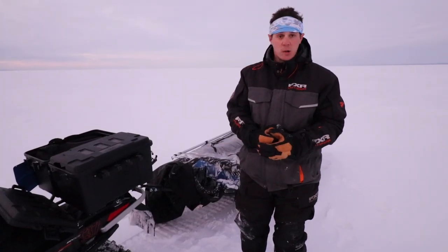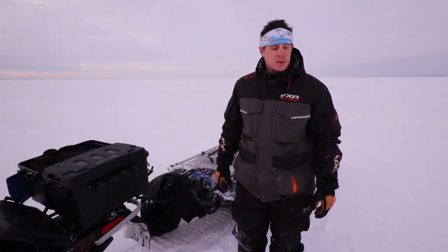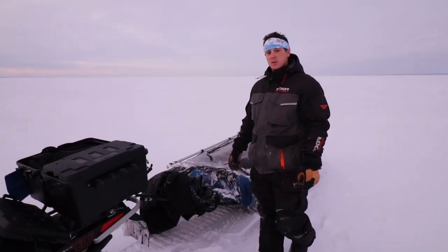Hi guys, we just got out here. It's gonna be cold, it's gonna be windy today. We're gonna get set up quick, probably gonna hunker down for most of the day. New spot I've never been here before — let's go.